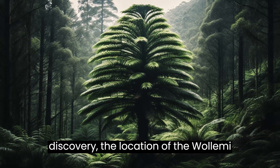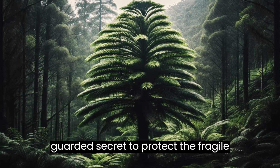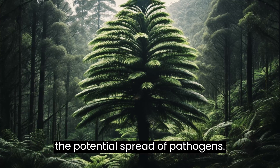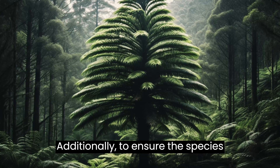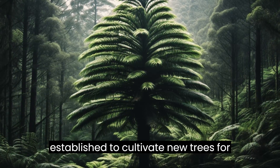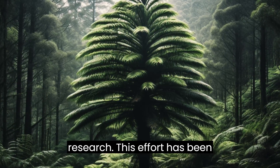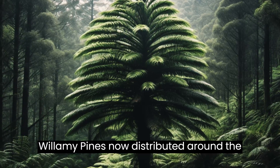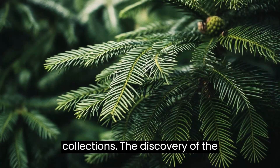Since its discovery, the location of the Wollemi Pine grove has been kept a closely guarded secret to protect the fragile population from human interference and the potential spread of pathogens. Additionally, to ensure the species' survival, a propagation program was established to cultivate new trees for conservation efforts and scientific research. This effort has been highly successful, with cultivated Wollemi Pines now distributed around the world in botanical gardens and private collections.